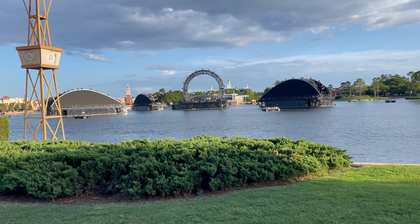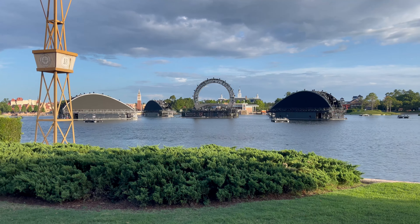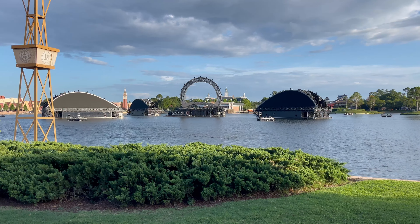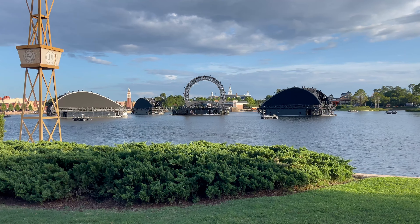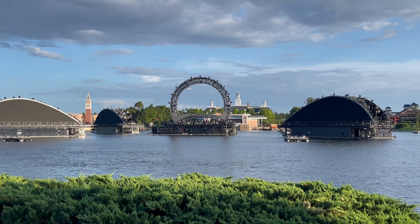Here we are at Epcot on Tuesday, June 8th, 2021, taking a look at the equipment that's out here for the Harmonious fireworks show that's going to be here at Epcot.